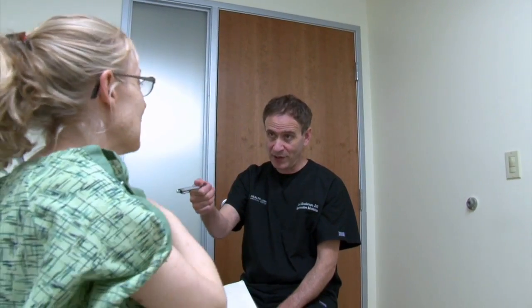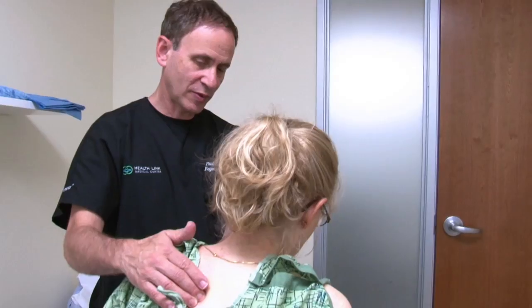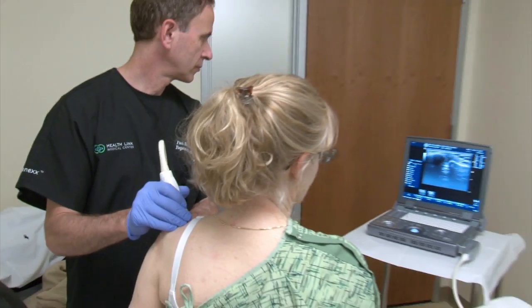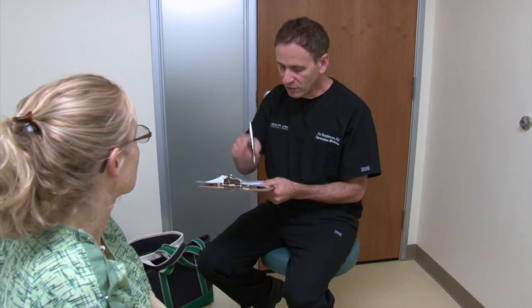Typically, a patient will begin the process with a consultation with one of our physicians, including myself. At this time, a physical examination is done. Any x-ray, MRI or ultrasound findings are reviewed and the process is discussed with the patient and recommendations made at that point.